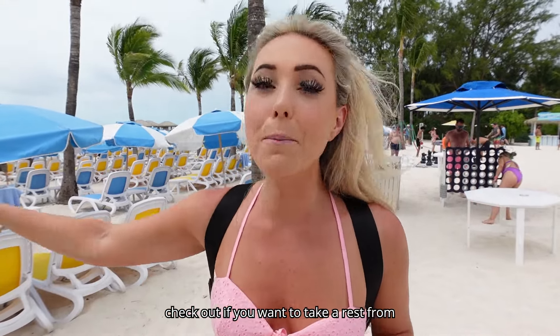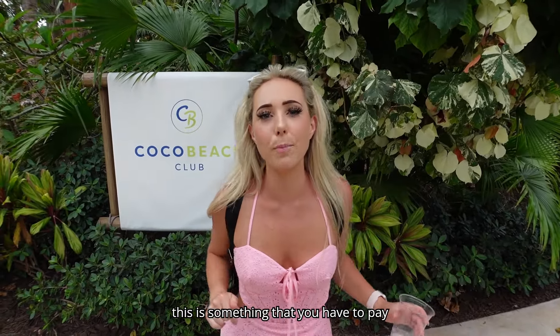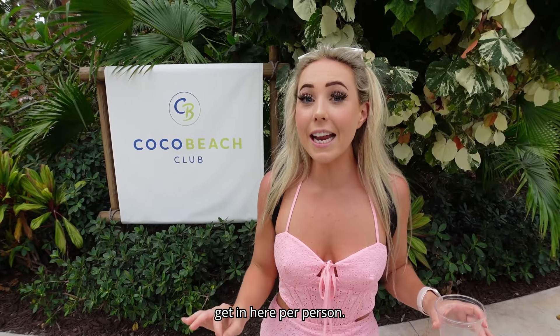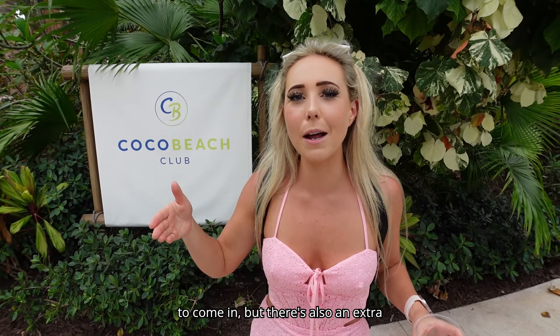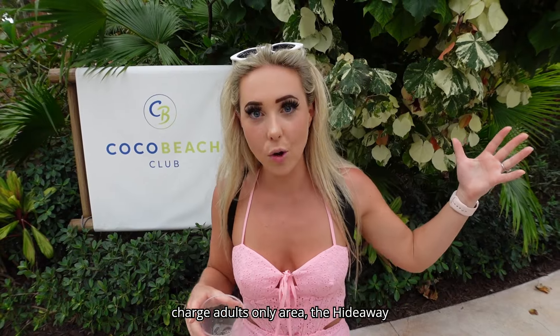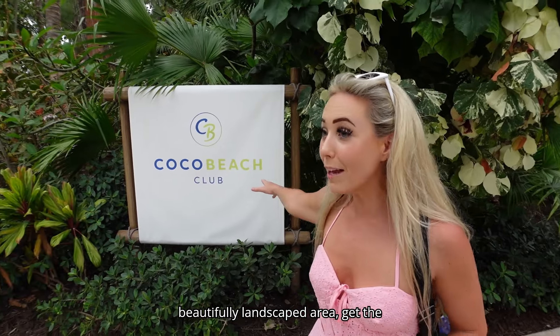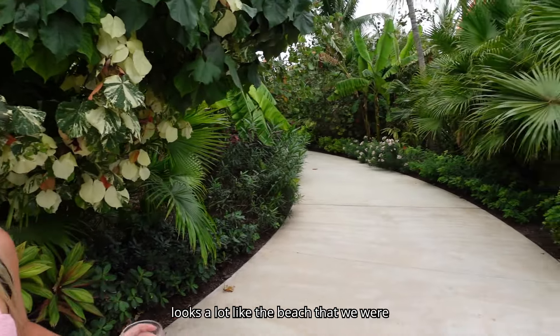This is CocoCay Beach Club — something you have to pay extra for. The running rate today, which changes by season and demand, is about $300 per person. Kids are allowed in but there's also an extra charge. They let us peek into this beautifully manicured and landscaped area — it looks a lot like the beach we were just on, but more exclusive. If privacy is what you're going for, check it out.